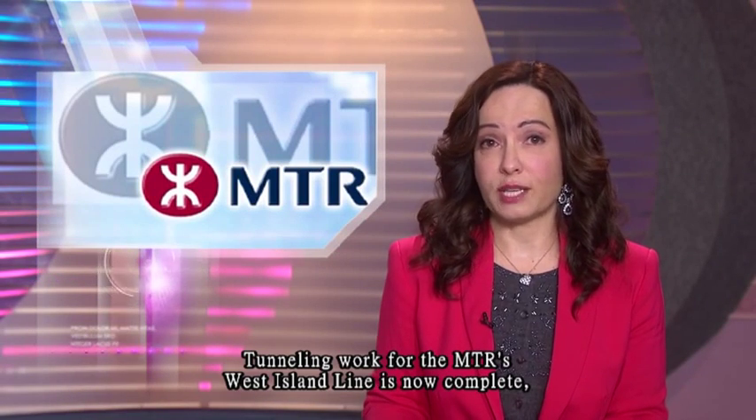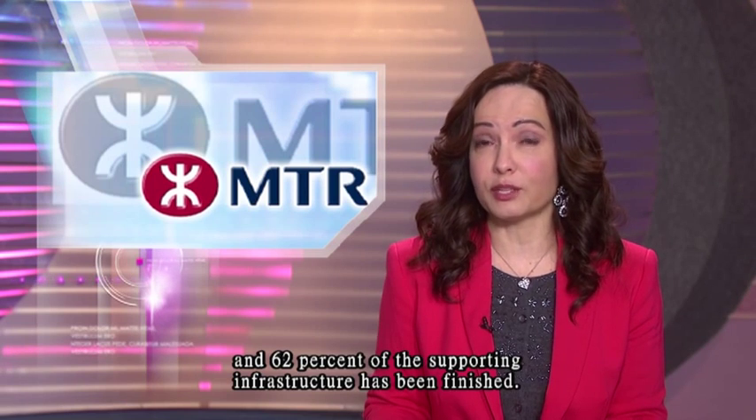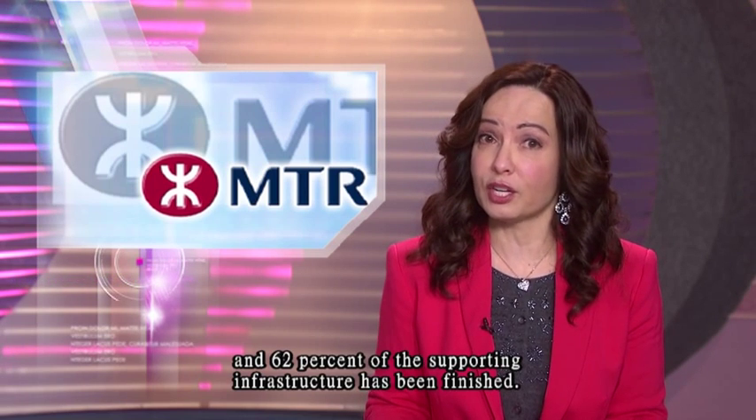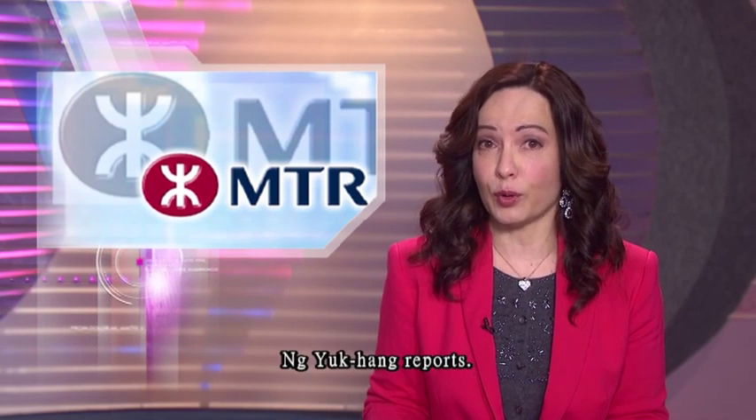Tunneling work for the MTR's West Island Line is now complete, and 62 percent of the supporting infrastructure has been finished. The line will be ready for service in 2014. Ng-ya Kang reports.